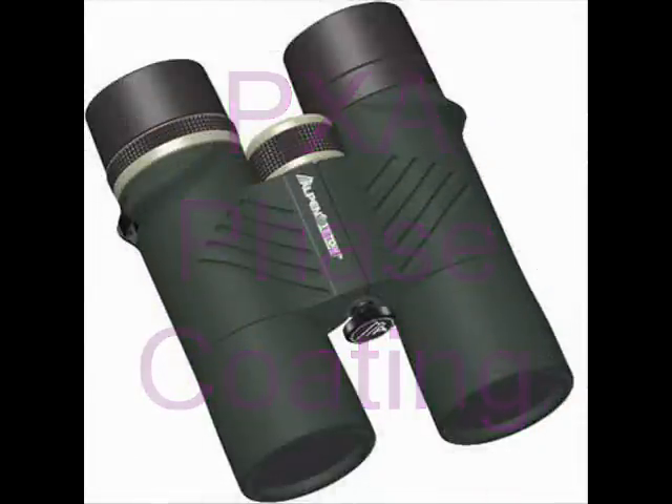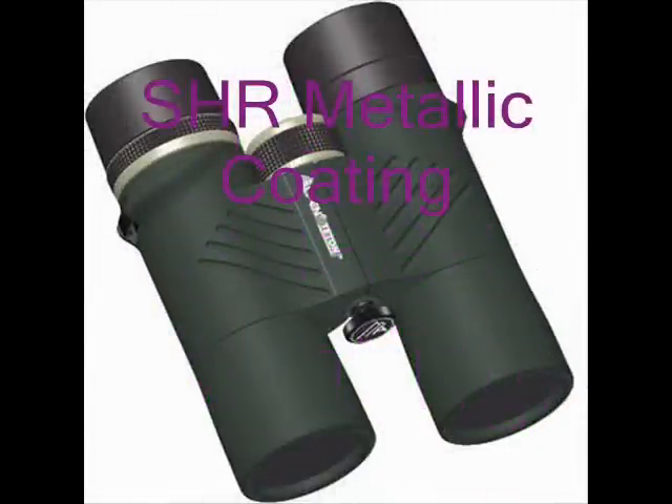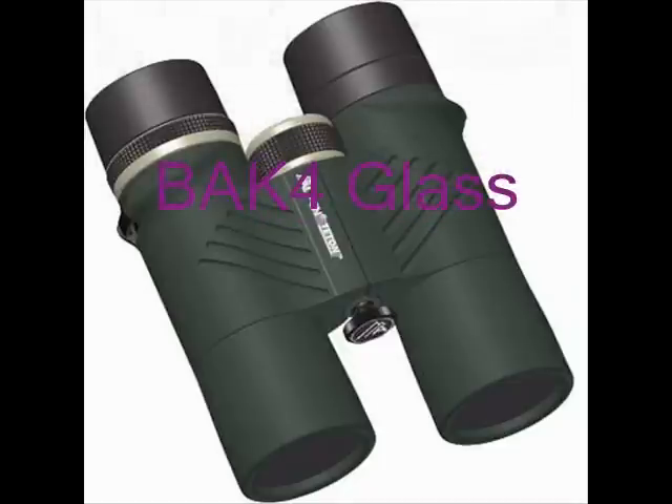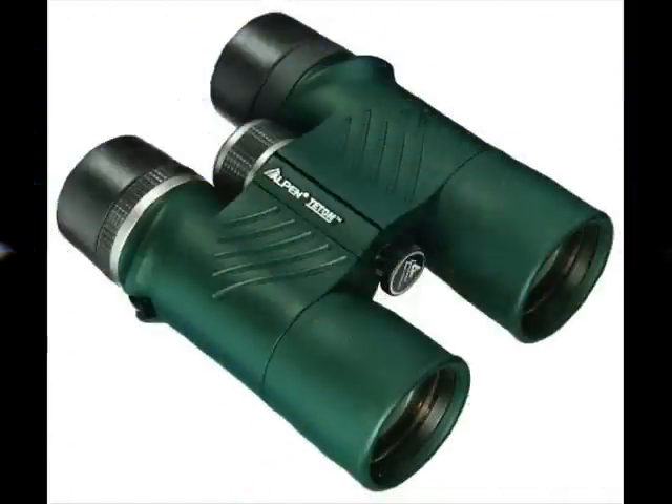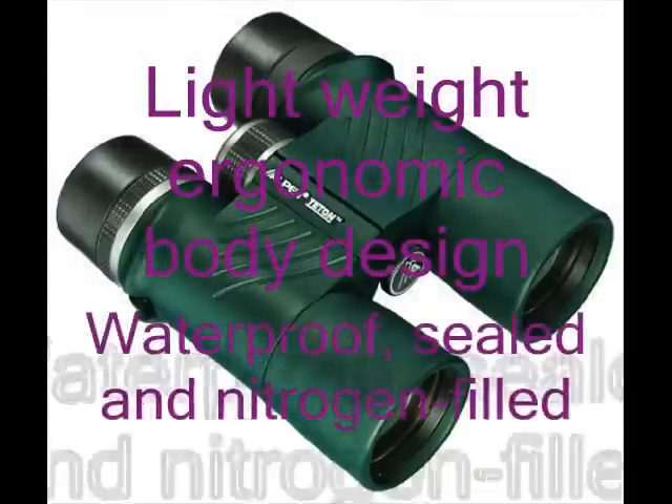Our exclusive PXA face coating and SHR metallic coating on BAK4 glass is featured for an exquisitely bright and crisp image. The composite body design provides lightweight yet durable performance for years.